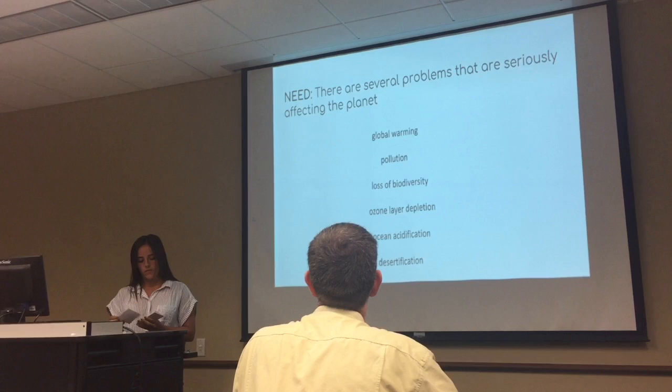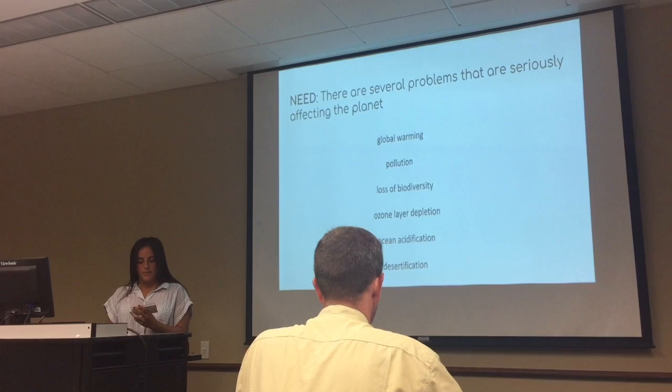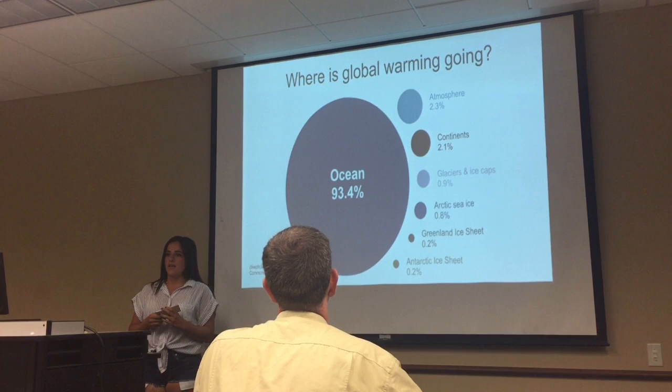The planet is suffering several problems that are causing its end little by little. I would like to focus mostly on global warming. According to the article 'Global Warming' published in March 2006 by Amanda McMillan on the website NRDC, one of the most high-profile problems is global warming. Global warming is mostly going to the ocean, meaning it has serious consequences such as melting glaciers.